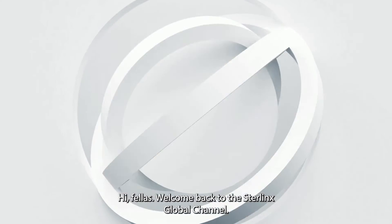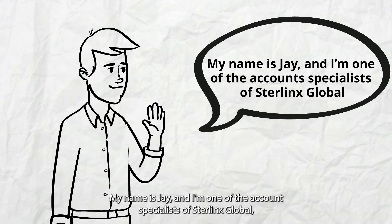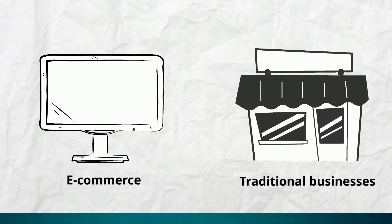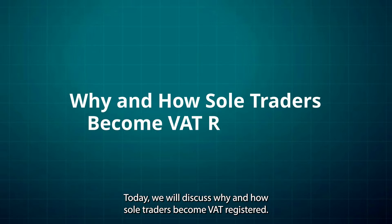Hi fellas, welcome back to the Sterlinx Global channel. My name is Jay and I'm one of the account specialists of Sterlinx Global, a UK-based accounting firm specializing in e-commerce and traditional businesses. Today we will discuss why and how sole traders become VAT registered.